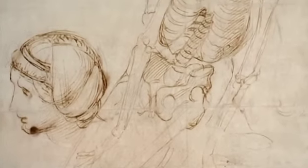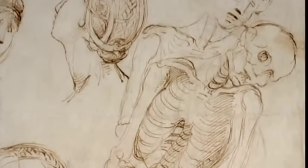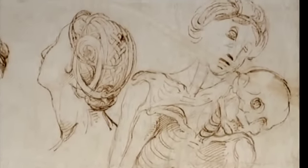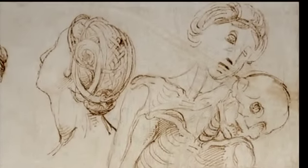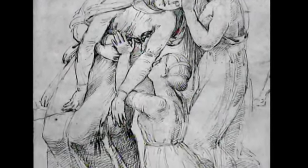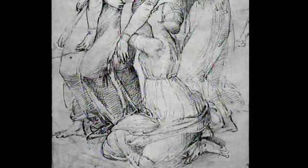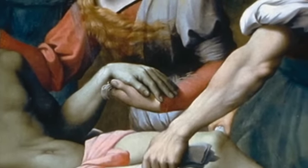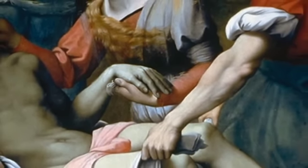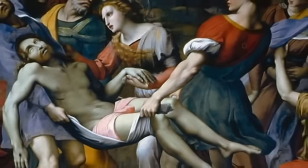And this remarkable drawing shows Raphael's desire to understand the underlying anatomy — he has actually drawn the figure's skeleton. And here, in this drawing, which is actually a copy of Raphael's lost original, he twists the foreground figure through space as she attempts to support the swooning Virgin. The finished painting demonstrates how much Raphael has learned from Leonardo and Michelangelo. He was now ready to define his own unique contribution to the history of art.